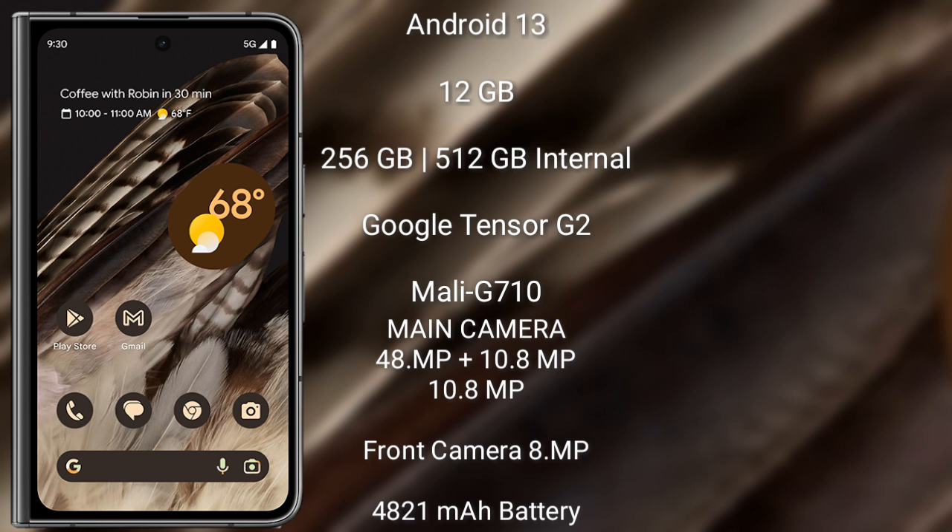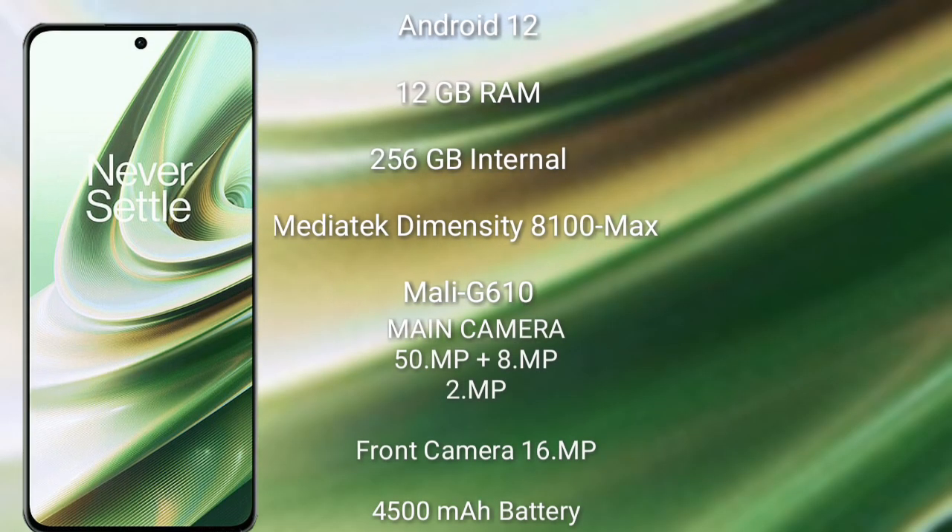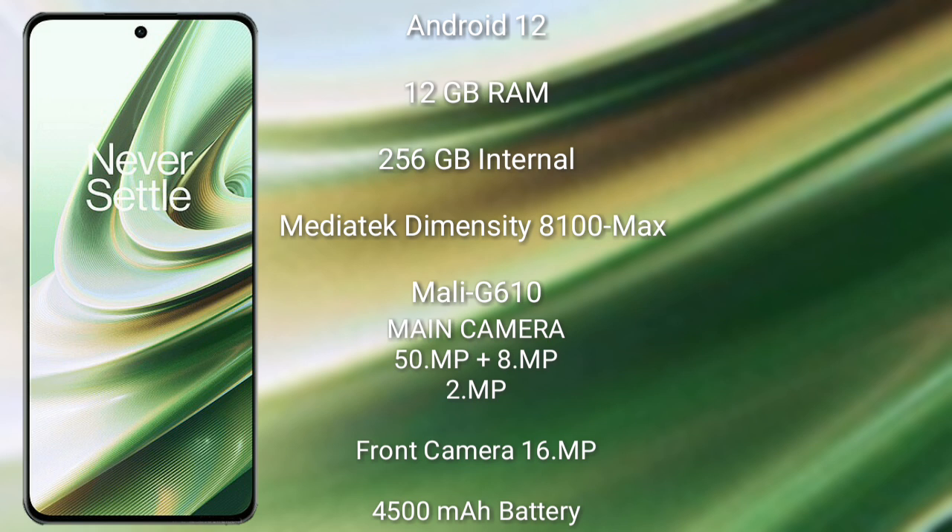Google Pixel Fold features a triple rear camera setup: 48MP plus 10.8MP plus 10.8MP, and an 8MP front camera. It has a 4820mAh battery with 30W fast charging support. OnePlus 10R runs on the Android 12 operating system.